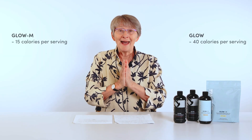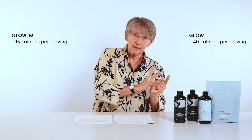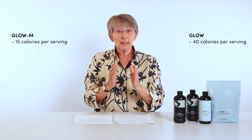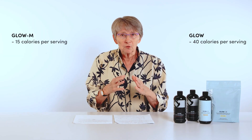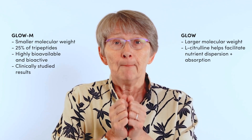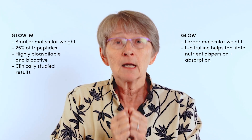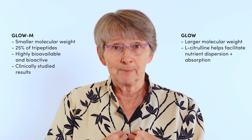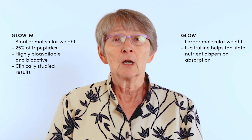Number four: GLOW-M has fewer calories than GLOW bovine. Personally, I'm always paying attention to calories. Number five — GLOW-M has 25% tripeptide and a smaller molecular weight, so it doesn't need to be digested as much and is way better absorbed.